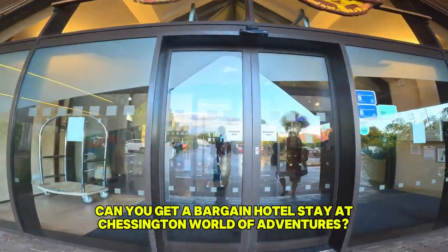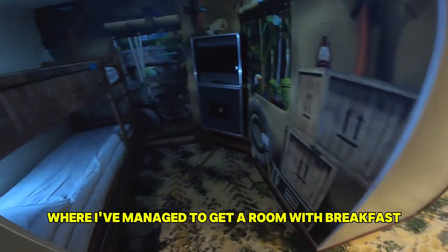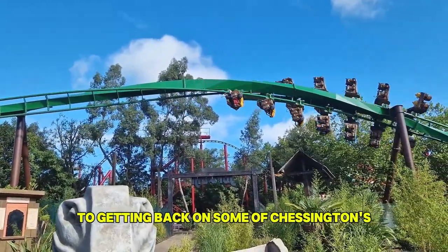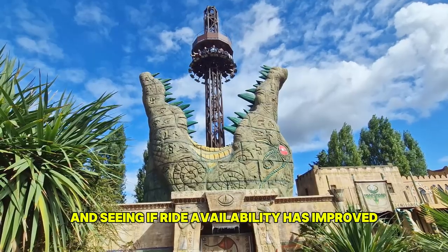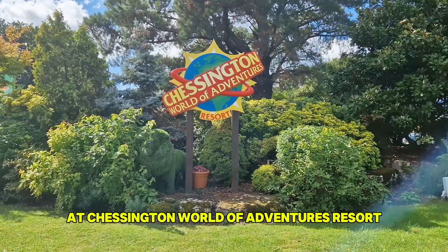Can you get a bargain hotel stay at Chessington World of Adventures? Tonight I'm at the Chessington Azteca Hotel where I've managed to get a room with breakfast for a very good price, so I'll be exploring what's on offer here. I'll also be spending a few hours at the theme park, getting back on some of Chessington's best roller coasters and seeing if ride availability has improved. Come and join me for a night and day at Chessington World of Adventures Resort.